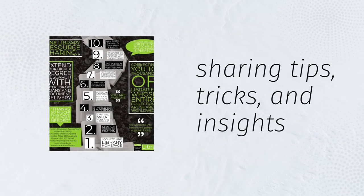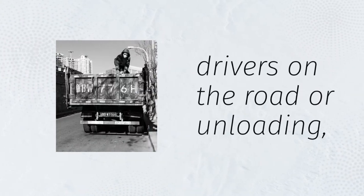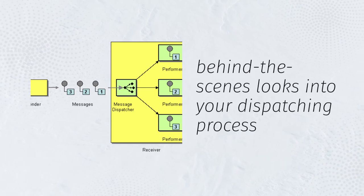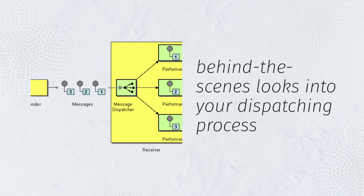You can also make videos of your drivers on the road or unloading, and behind-the-scenes looks into your dispatching process, or any other content that you think would be interesting for your audience.